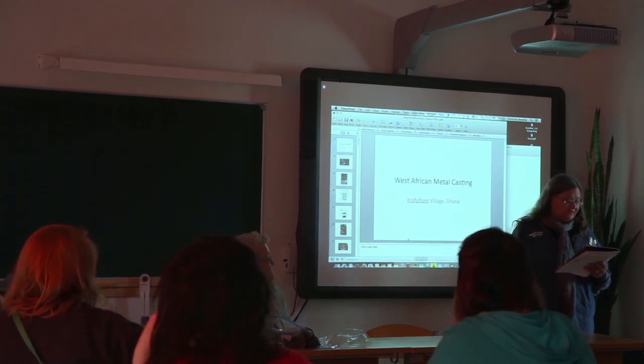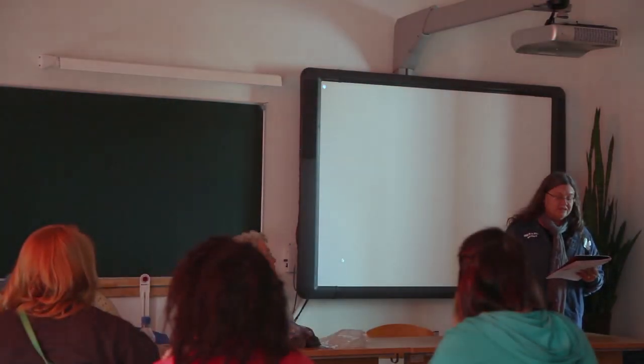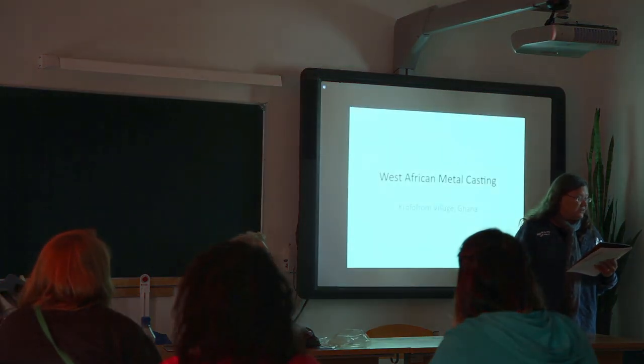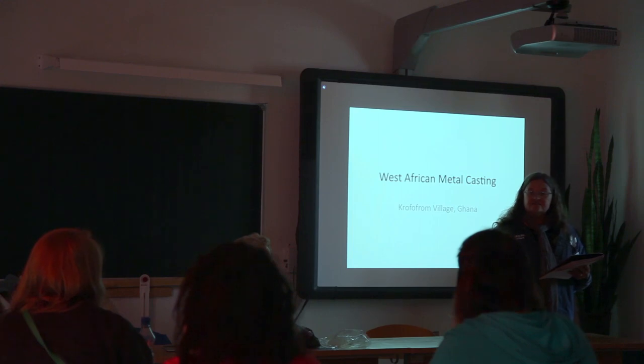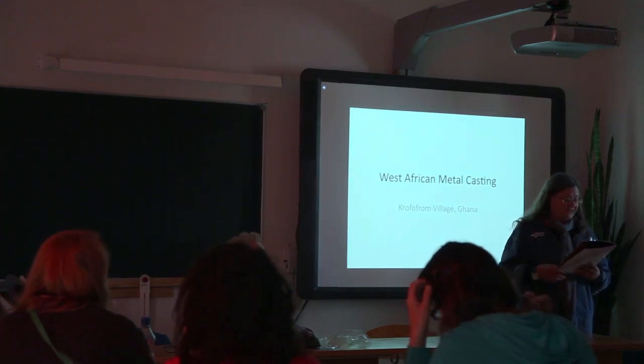Virginia earned her BFA in both art and public policy at Duke and received her MFA from Tyler School of Art at Temple, Philadelphia. She's currently an associate professor at St. Augustine's University in Raleigh, North Carolina.